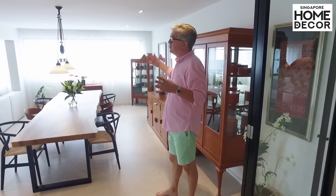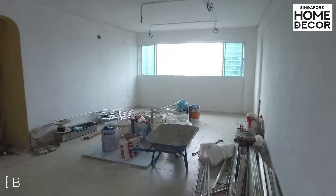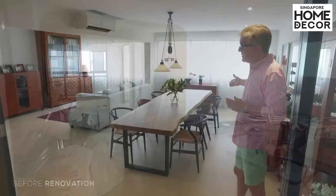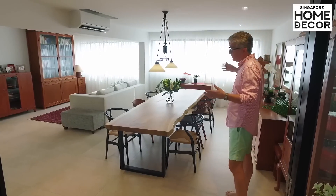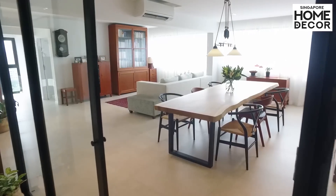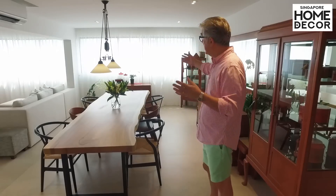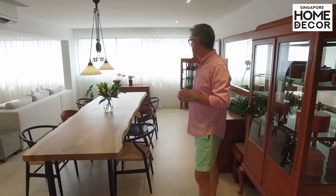The living area used to be quite a lot smaller — about half of this — and we broke out a wall to enlarge this space into one very large living and dining area. We particularly wanted space for a table that could sit at least 10 to 12 people, and we found this wire wood table which is 3 meters long and 90 centimeters wide, so really very roomy for Chinese New Year and so on.